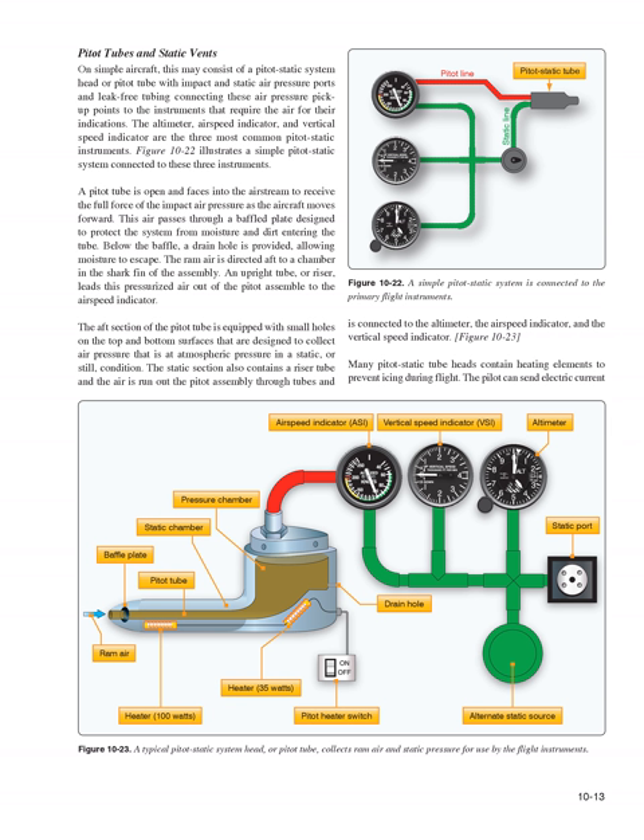A pitot tube is open and faces into the airstream to receive the full force of impact air pressure as the aircraft moves forward. This air passes through a baffled plate designed to protect the system from moisture and dirt, with a drain hole below allowing moisture to escape. The ram air is directed aft to a chamber, and an upright tube or riser leads the pressurized air out of the pitot assembly to the airspeed indicator. The aft section of the pitot tube has small holes on top and bottom surfaces that collect atmospheric static air pressure; this static air is connected to the altimeter, airspeed indicator, and vertical speed indicator.